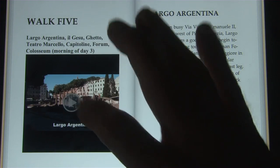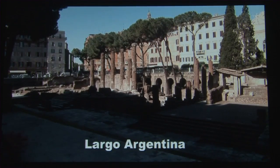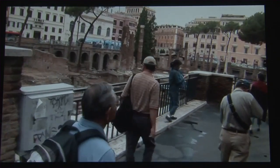Tap and select a chapter and start the video. Let's start out the walk from Largo Argentina, which is an unusual collection of four ancient temples.